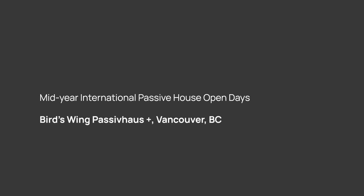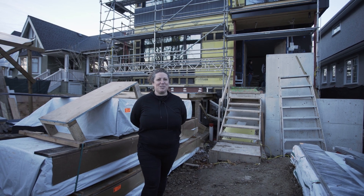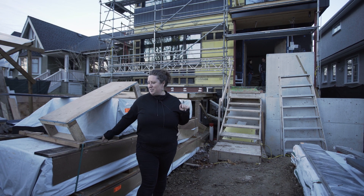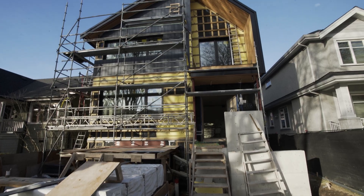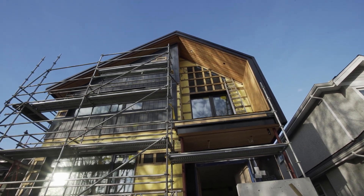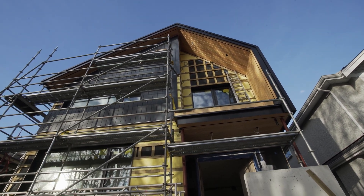I'm Allison from One Seed Architecture. I'm the architect of Bird's Wing Passive House Plus and I'm on site today for the Passive House Open House Days with Nykoon Contracting. This is Bird's Wing Passive House. It's got its name from the roofline folding like the wings of a bird.